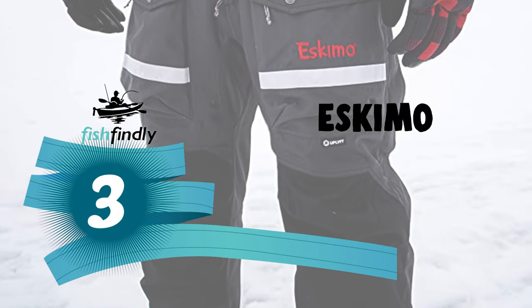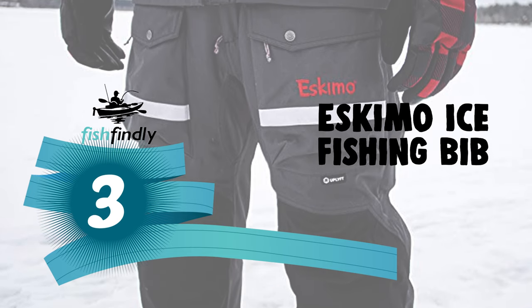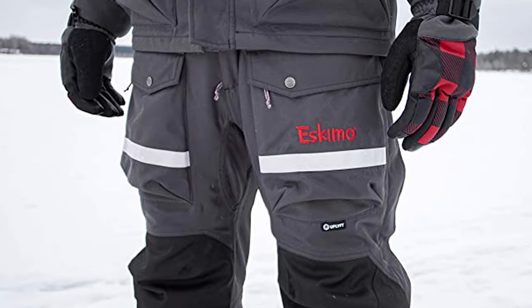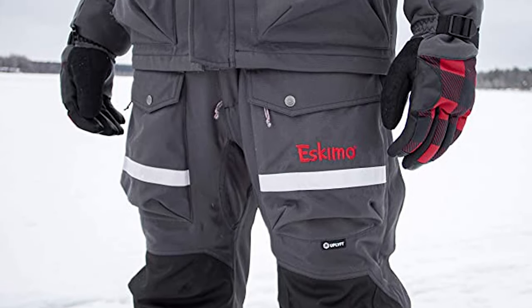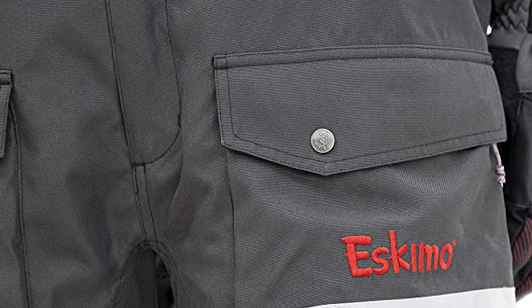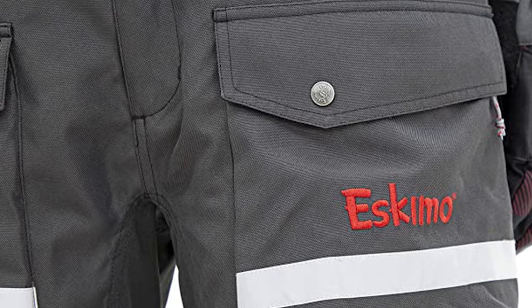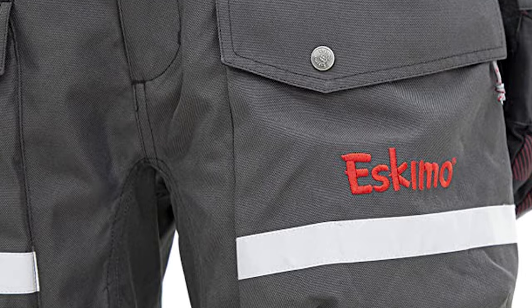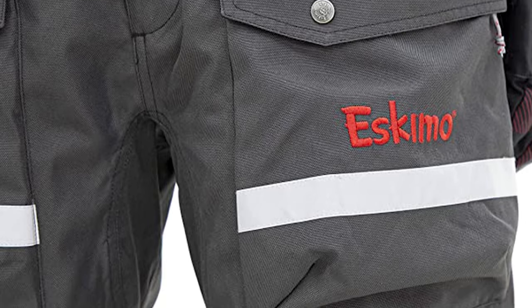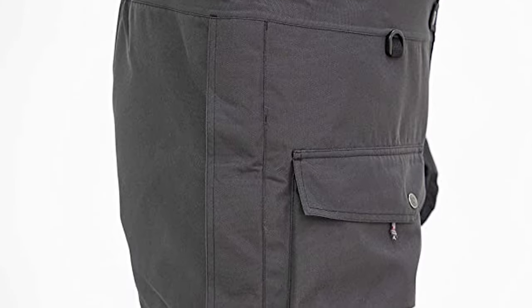Number three: the Eskimo Ice Fishing Bib. Like Clam, you'll recognize the Eskimo name — they're a well-respected, trusted company on the ice. While they only offer a single ice fishing bib, it's pretty awesome, geared towards passionate ice fishermen who spend a lot of days on the hard water each season. This Eskimo Ice Fishing Bib is built to take abuse with a 600-denier Endura nylon shell. It will keep you warm in terrible conditions.